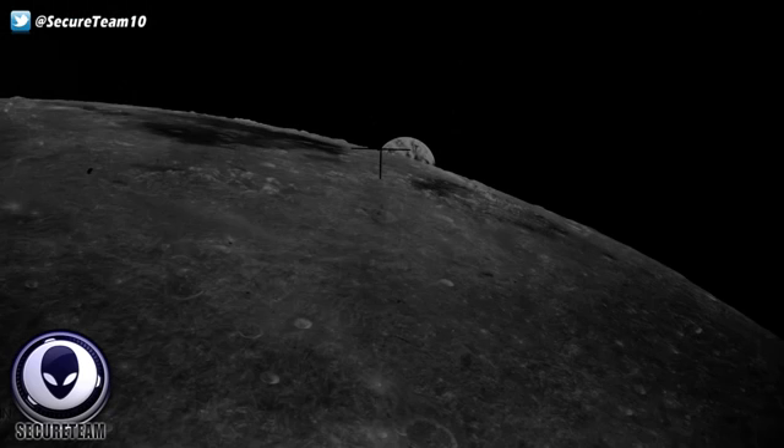Let's talk about the moon for a minute and go down the list of the different theories, the different analyses done over the years, and the anomalous things that have been seen and documented happening on or around the moon. This will give us more perspective on what we're looking at every night — this massive bright white orb, which is the only moon in the solar system that looks nothing like any other moon we've seen.